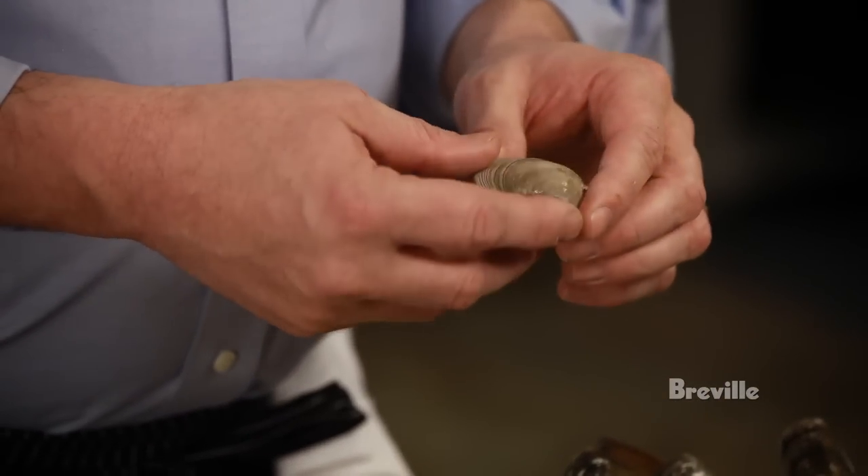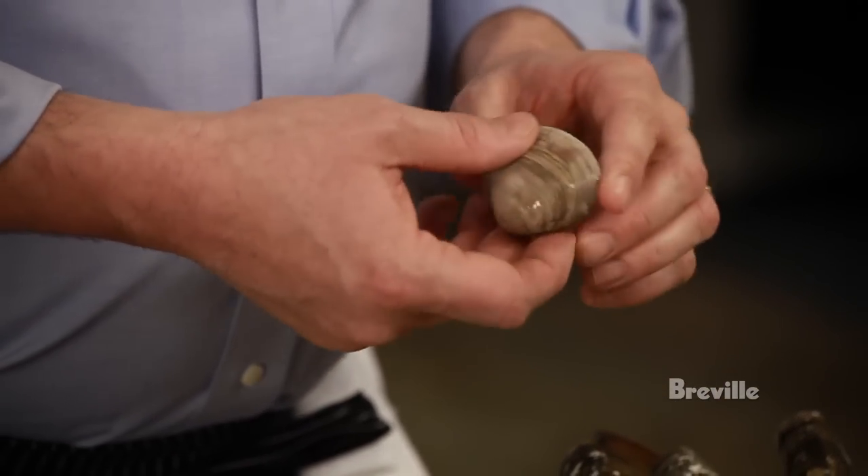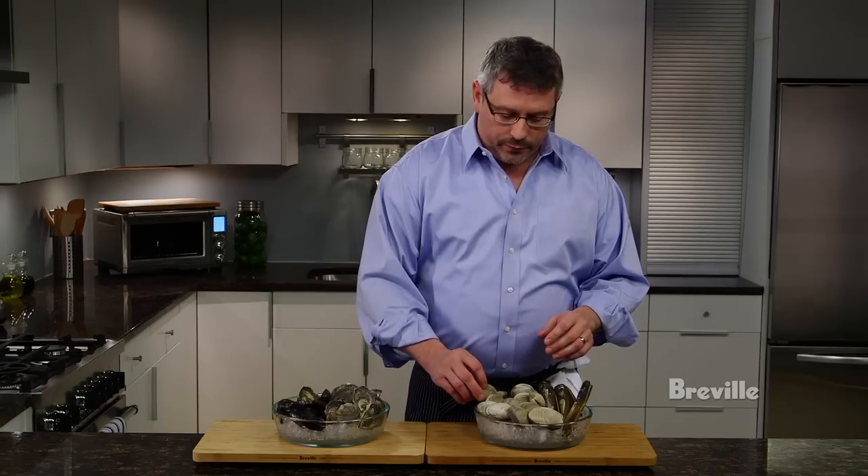Next we have little necks. Little necks are grown all over and are available year-round, but make sure the shell is not cracked, chipped, or broken, or that the clam is open. Very important.